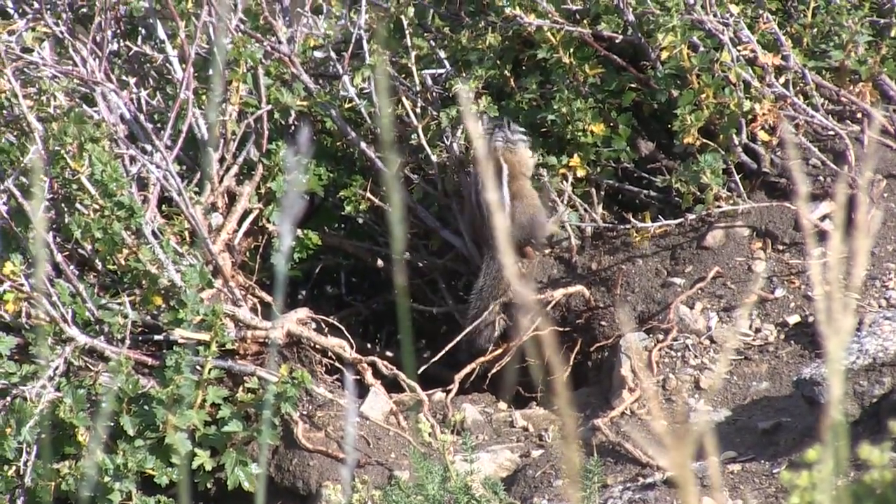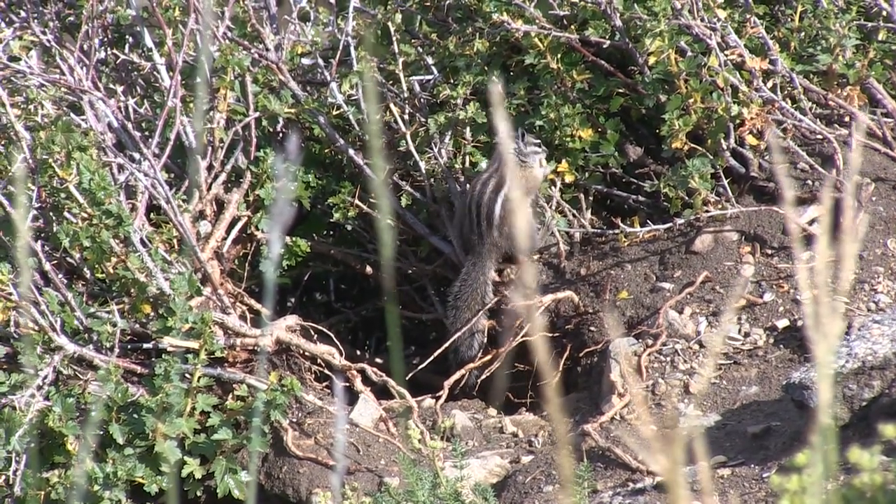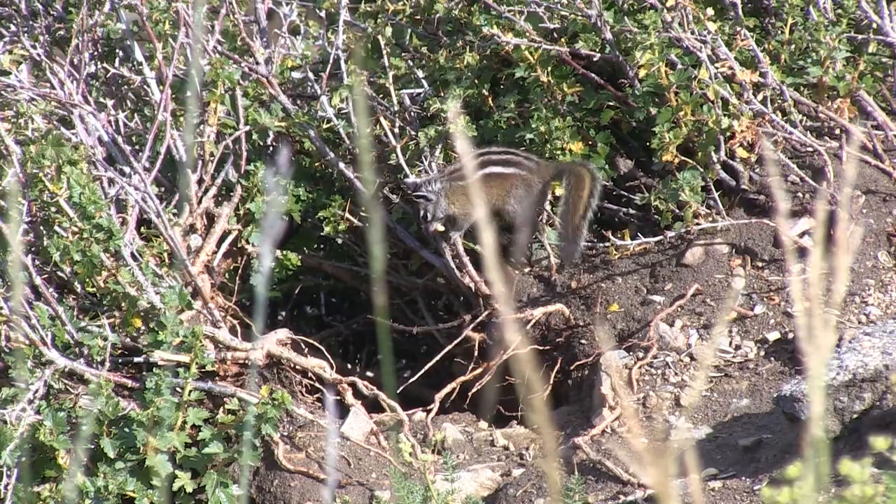Now these guys do den up during the wintertime. In all of these rocks down here, there's probably thousands of dens that these guys are wintering up in. They do usually stay awake during the winter, and sometimes they may even come out during the winter.